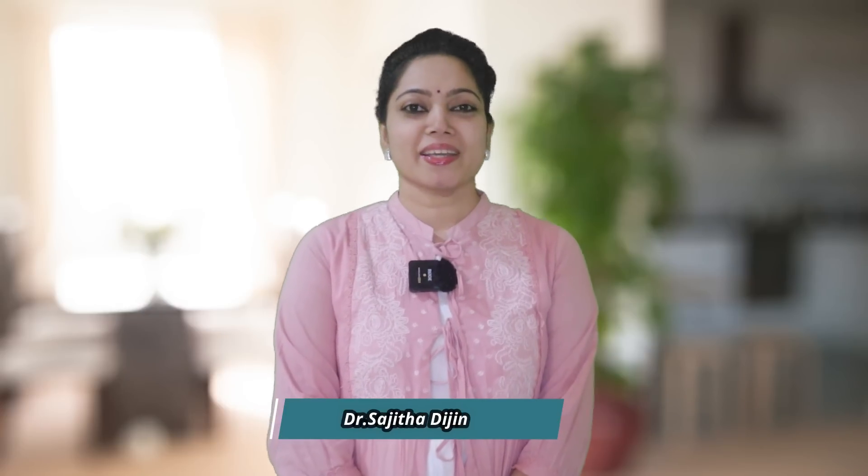Hello everyone, welcome to Ayur Jiri. There are a lot of questions about keratosis pilaris, pigmentation, acne, and pimples. Pigmentation is not a big thing — we have a solution in Ayurveda.